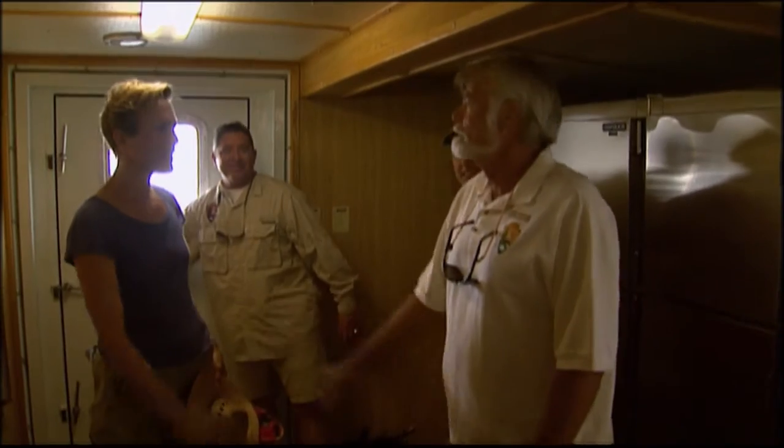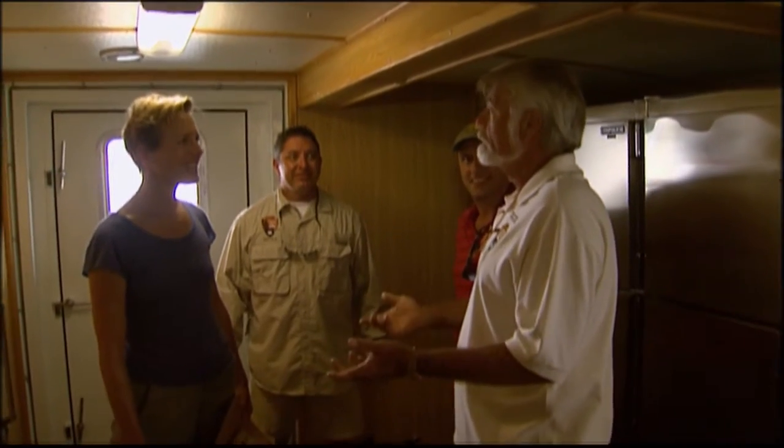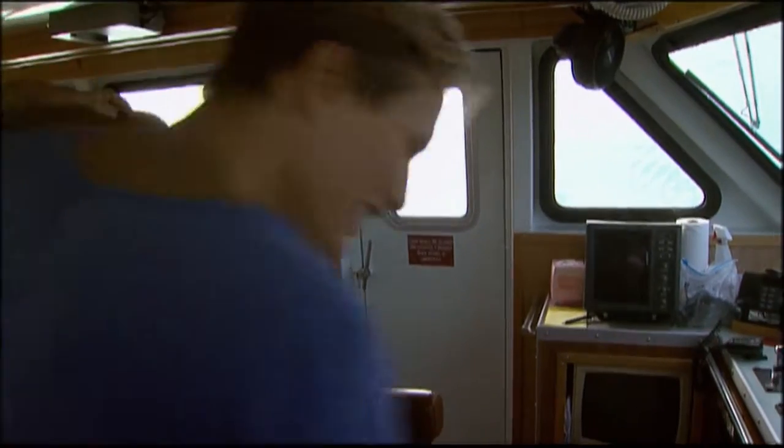I'm Blue Douglas. Hi, Blue. Who's the captain of this vessel? I am. This is an impressive rig. Thank you, thank you. Would you like a tour? I'd love one. Hop up in the seat there. Okay, great.